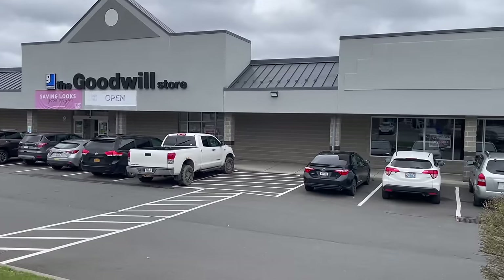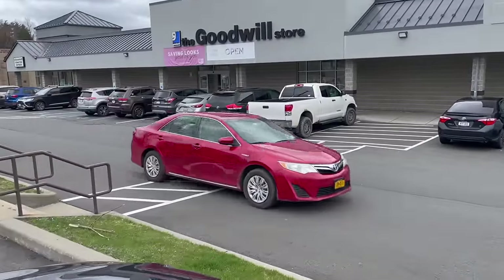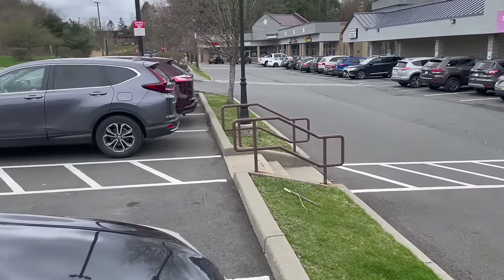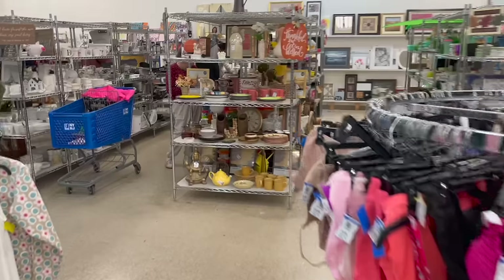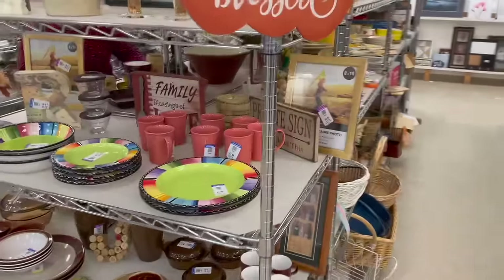We made it to Goodwill and it is packed — oh my gosh, it's so packed. We had to park in another parking lot. We had to park up here. Looks like everybody's leaving. That's what I thought. Oh well. Let's start over here.